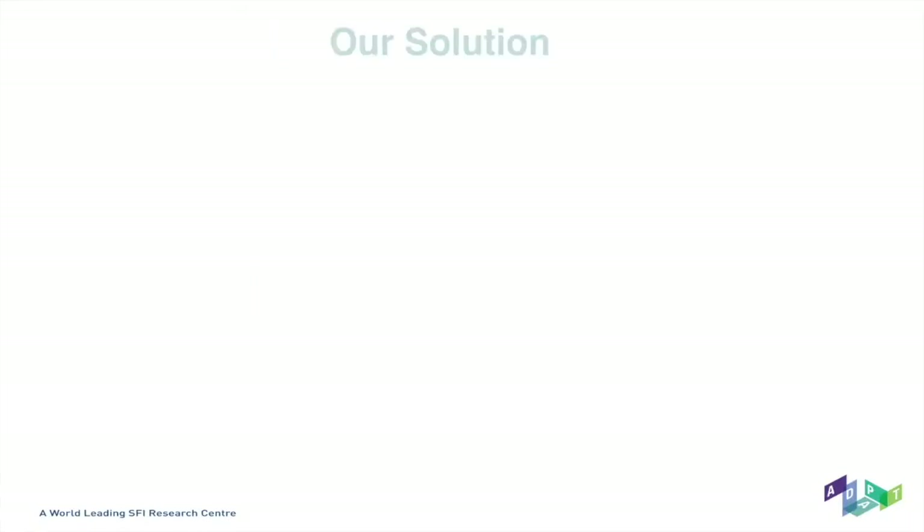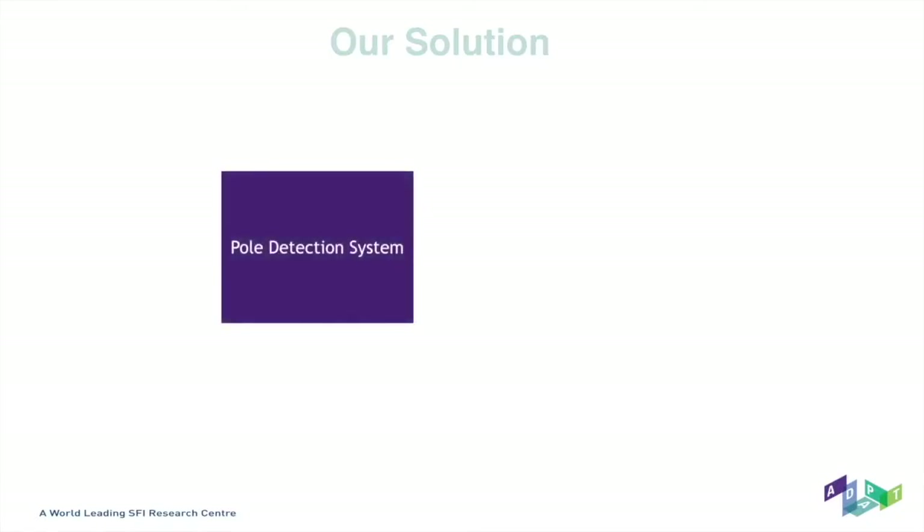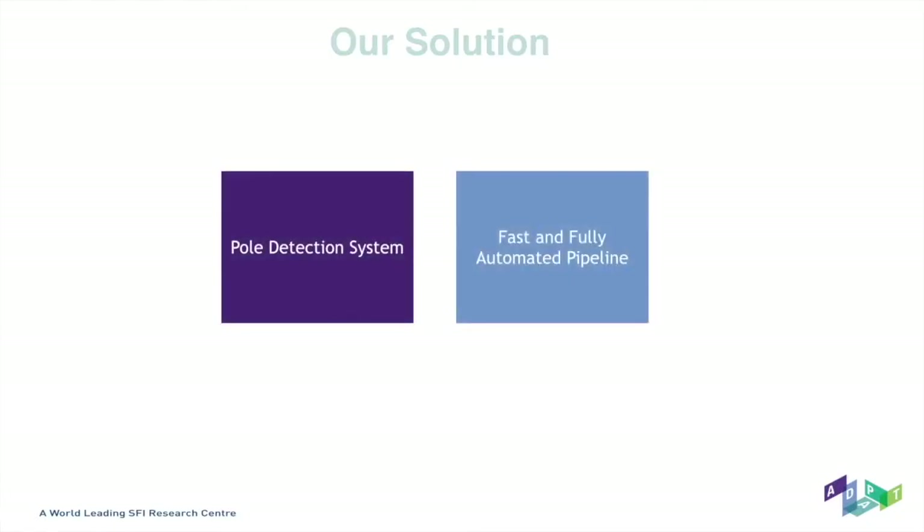Our solution was a pole detection system. It's a fast and fully scalable pipeline for asset discovery — in this case, poles in a specified geographic area from street level imagery.